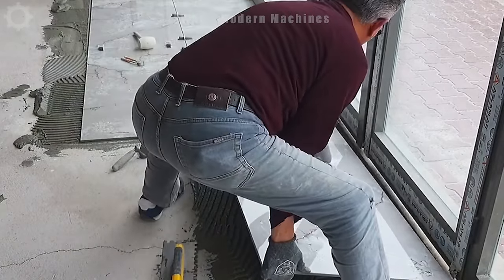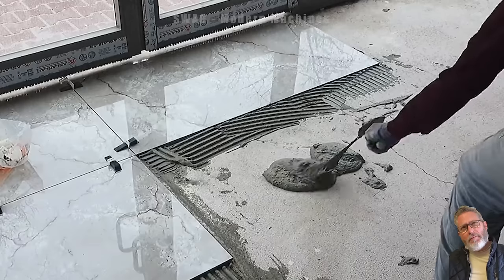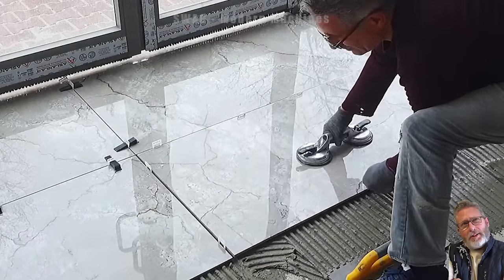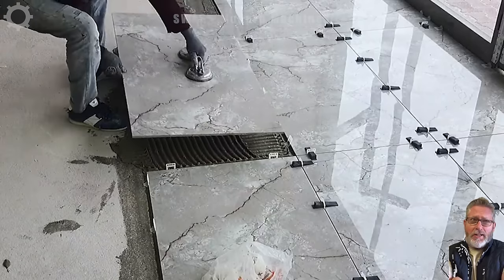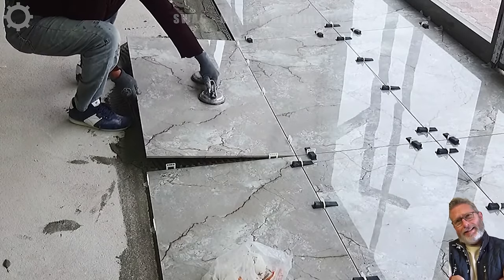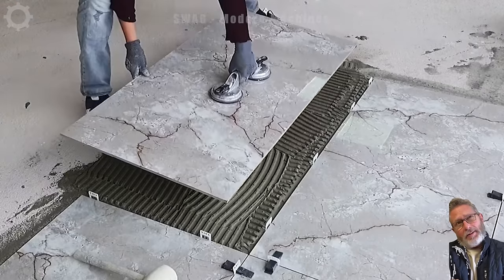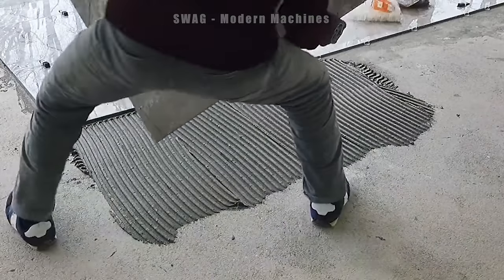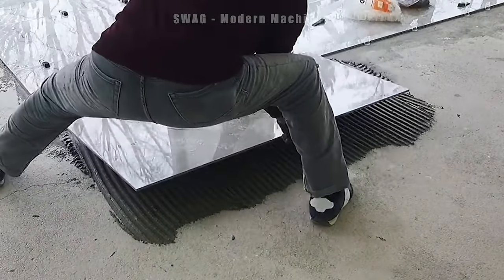Granite floors, after being crafted, will exude elegance and timeless durability with a hardness scale ranging from 6 to 7.5. Every square meter of granite flooring can withstand years of foot traffic while maintaining its shine, making it a sustainable and visually pleasing choice for both residential and commercial spaces.